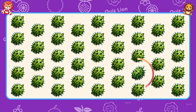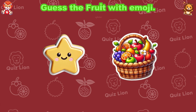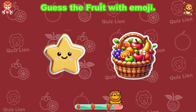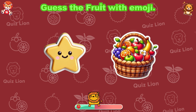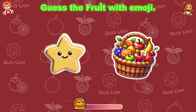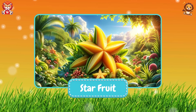Your efforts always lead to outstanding results. Guess the fruit with emoji! You're so good — it's star fruit!